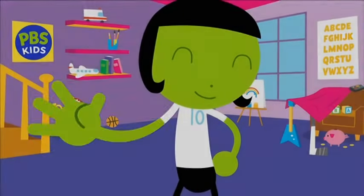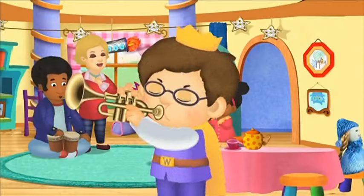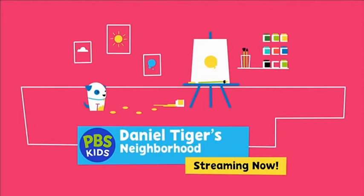See you next time. Every day on PBS Kids, new friends and new ways to have fun. Dancing backwards! Daniel Tiger's Neighborhood, streaming now, free on PBS Kids.